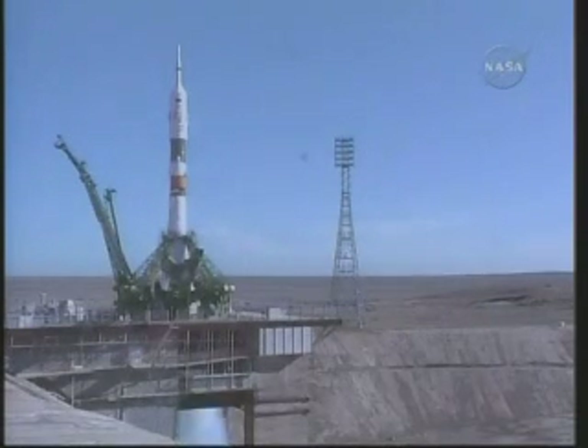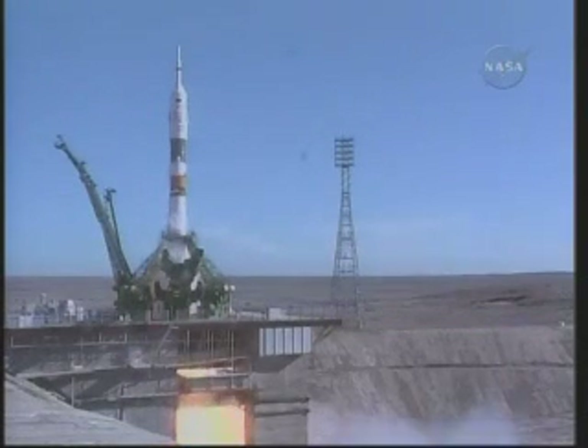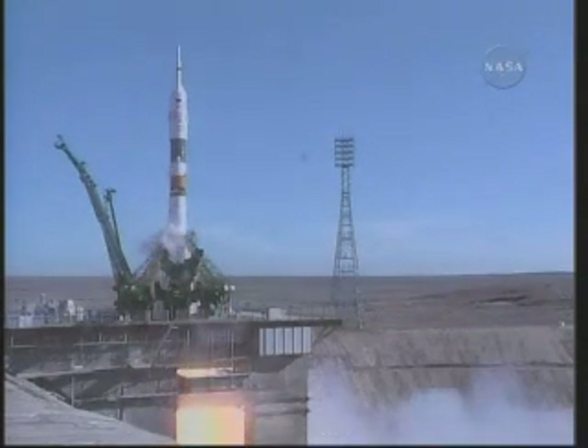T-minus three seconds. Two. One. Liftoff! Liftoff!